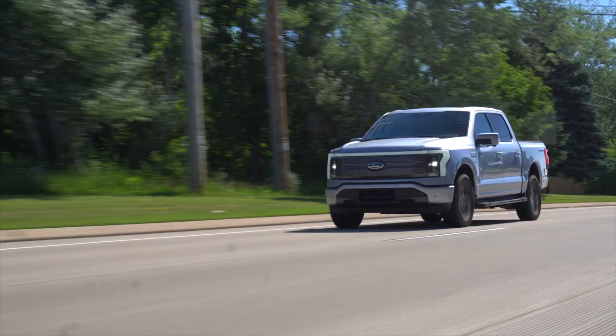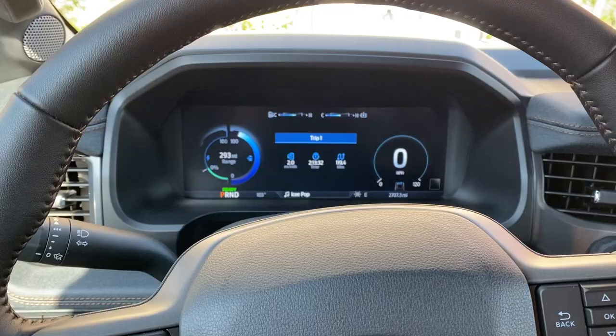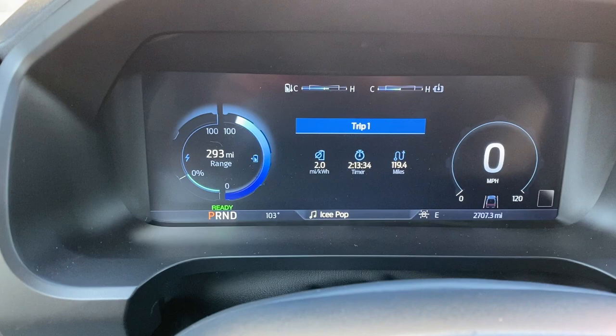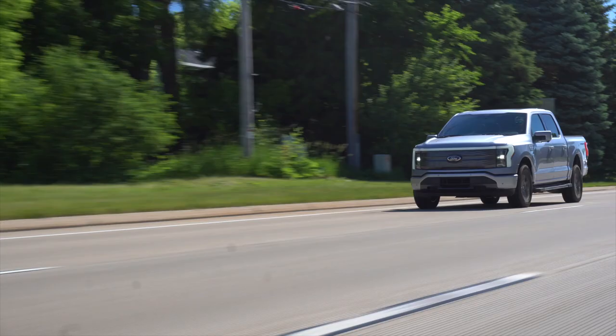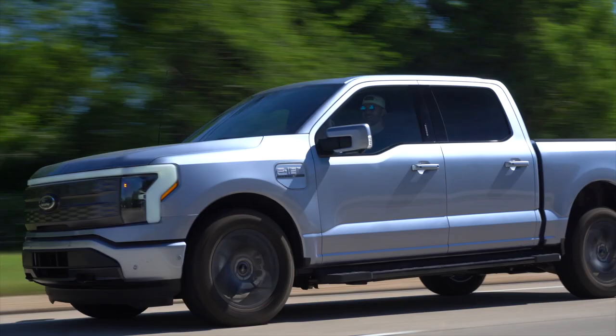That range number, based on our testing, is actually pretty accurate — even with the AC blasting all week in the high 90s here in Milwaukee. This being the first generation Lightning, it doesn't get a heat pump, so in winter expect your heater to impact your range. But at over 300 miles you have quite a bit to pull from.